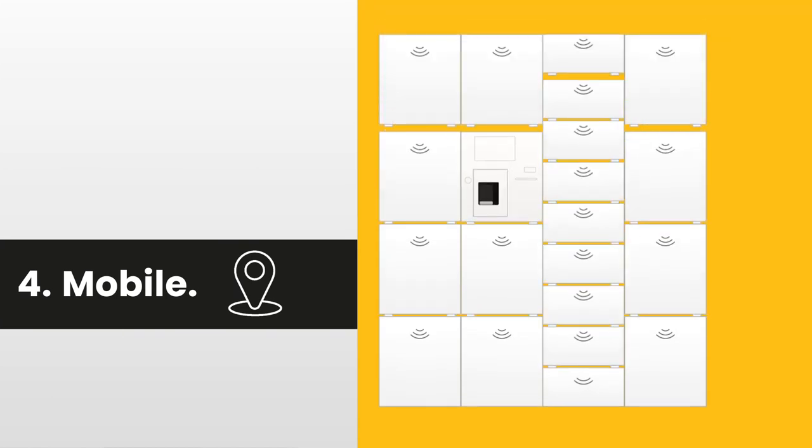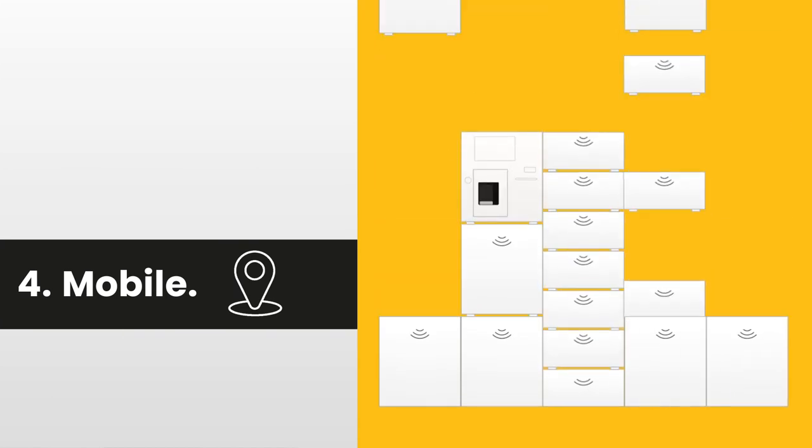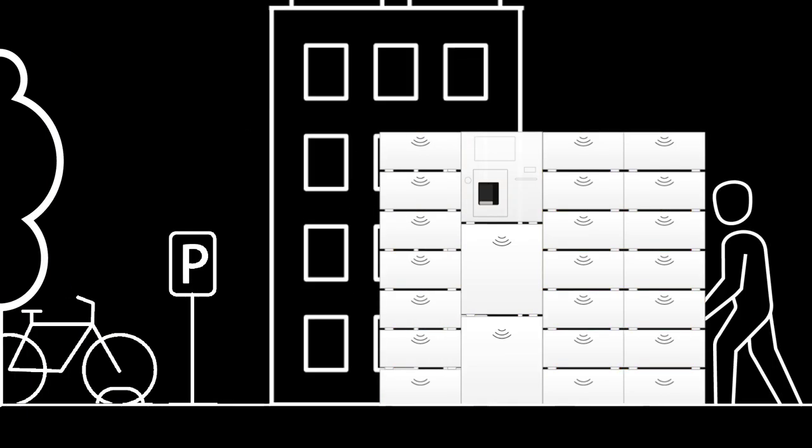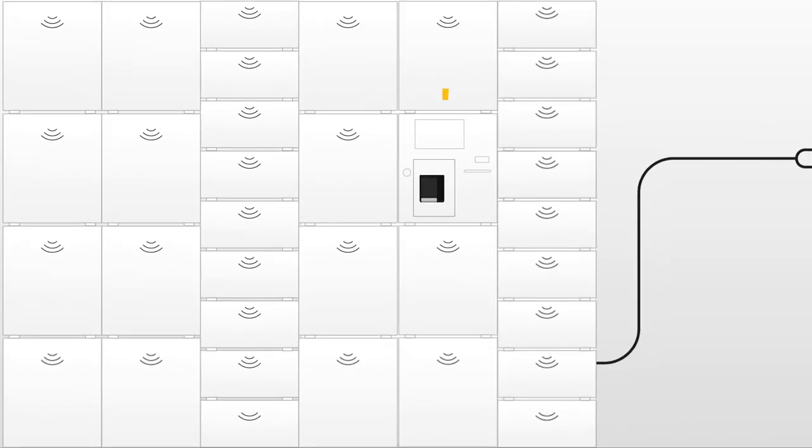4. Mobile: Customise SAFE's configuration tailored to your company's needs. Place it anywhere, inside or outside, and just plug it in to start.